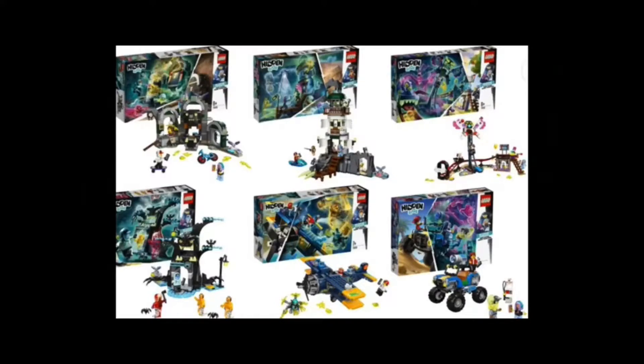Apart from the builds, the minifig selection in each of these sets is great as well. They come with some really nice prints and also some really nice pieces to create the ghoulified sort of people or civilians. I must say I'm very excited for the 2020 Hidden Side sets and I can't wait to pick a few of them up.